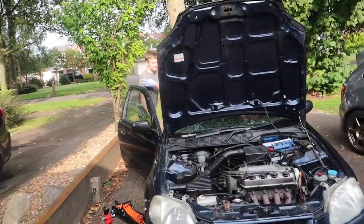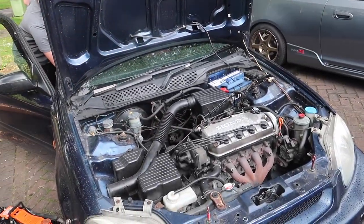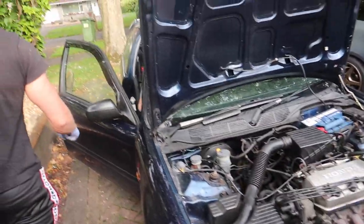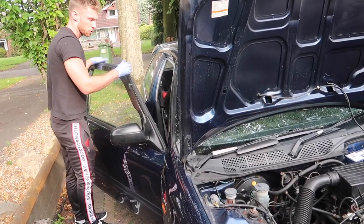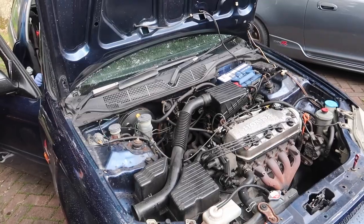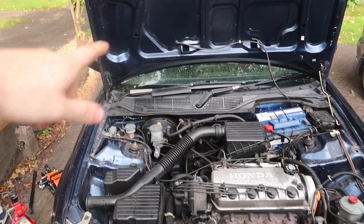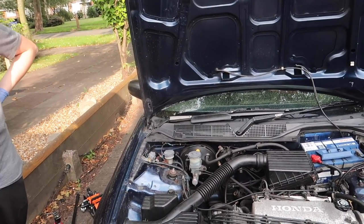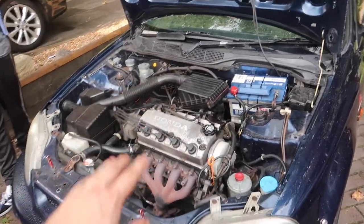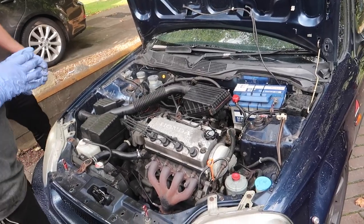Right, spark plugs are in. Crank it up. Don't give it any gas, just see if it starts. Right, it won't start without fuel. There's no fuel in it whatsoever — it needs fuel badly. But the engine sounds a lot better now, it's not ticking, it's not knocking. So that's a good start.